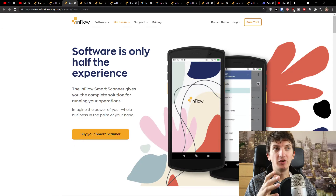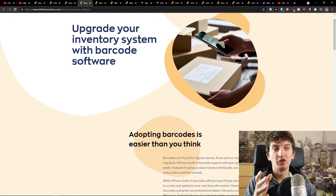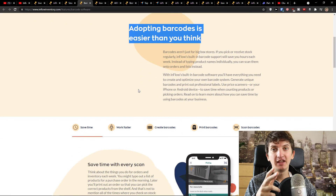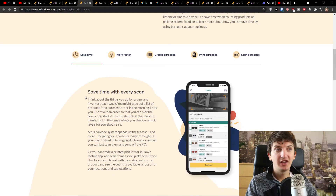You see right here: software is only half the experience. Upgrade your inventory system with barcode software — adapting barcodes is easier than you think. The third thing is that their customer support is really amazing and they are really helpful with anything you need.